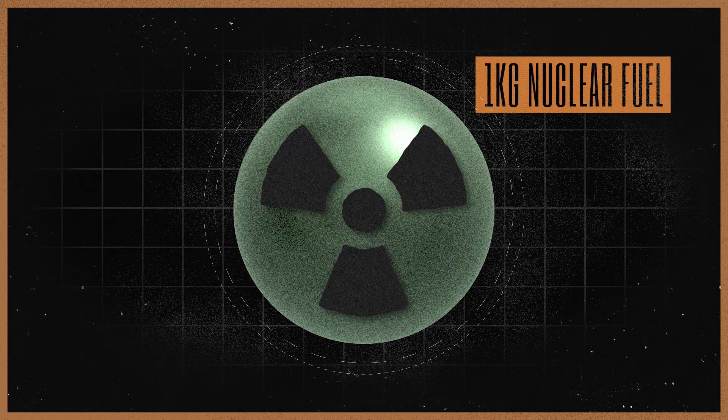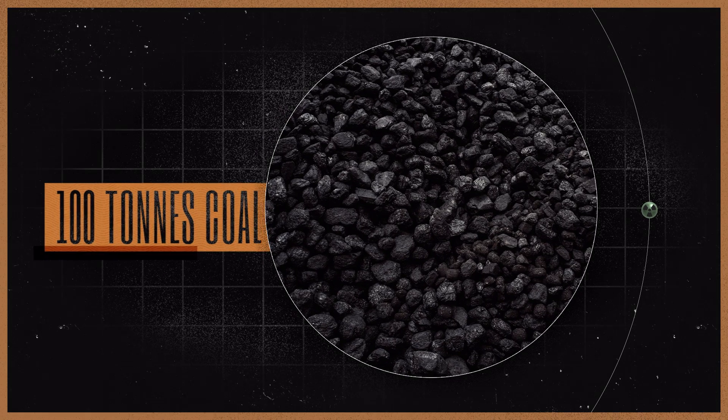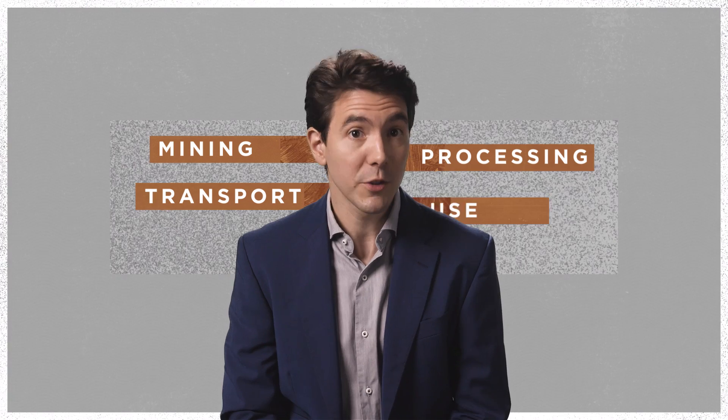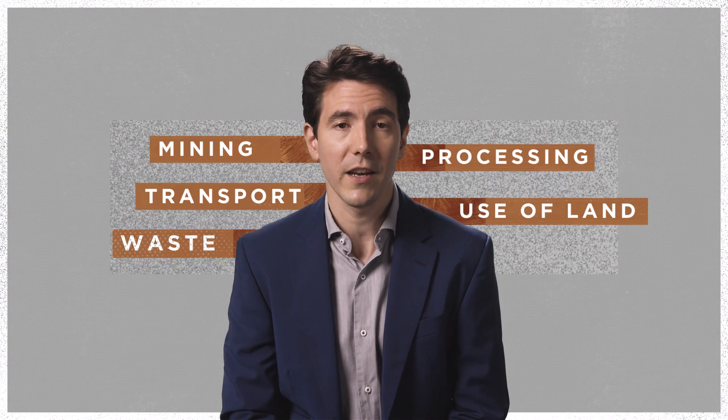One kilogram of nuclear fuel produces the same amount of energy as burning a hundred tons of coal. The result of this incredible energy density is that nuclear power needs comparatively few resources. That means less mining, less processing, less transport, less use of land, and less waste — far less, in fact, than any other technology.